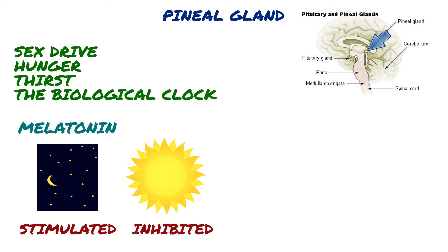Researchers have determined that melatonin has two primary functions in humans: the first is helping you control your circadian rhythm, and the second is regulating certain reproductive hormones.